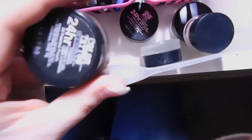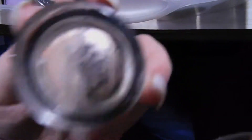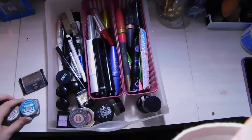I also have some Maybelline Color Tattoos: Painted Purple, Barely Branded which is a taupe metallic, and a silver one — I was doing silver eyes all the time back then. I also have paint pots: one from ELF in Ain't That Sweet, which is a light baby pink, and my MAC Soft Ochre Paint Pot. That's pretty much everything in this drawer.